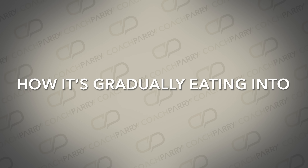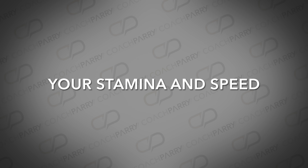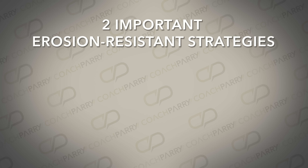You might be skeptical, thinking how can something like erosion affect my running? But in this video I'm going to show you exactly how this thing is chipping away at your performance, how it's gradually eating into your stamina and speed, and I'll equip you with two important erosion resistance strategies that will fortify your strength like never before.